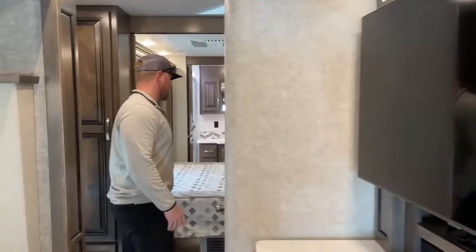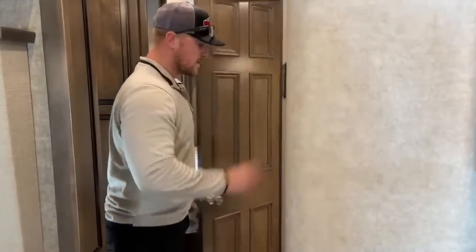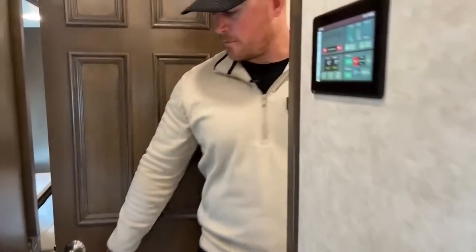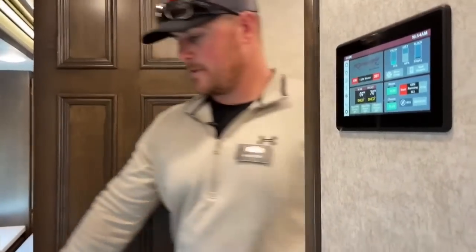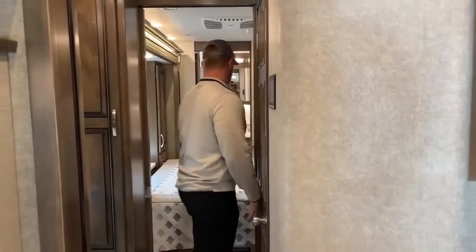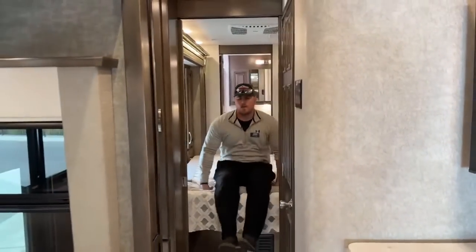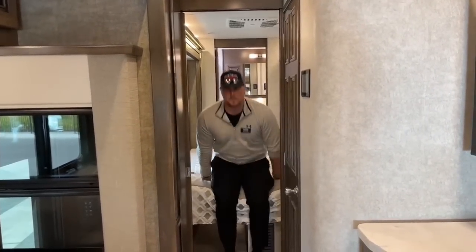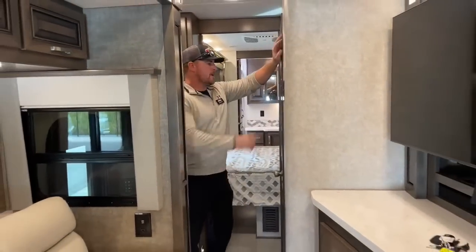In the middle here is our general coach control panel. We can access the half bathroom — plenty of room to get in and walk around. And last but probably most important: the bedroom. We still have full use of our 72-by-80 or 72-by-74 king bed. There's lots of room in this coach even with the slides in.